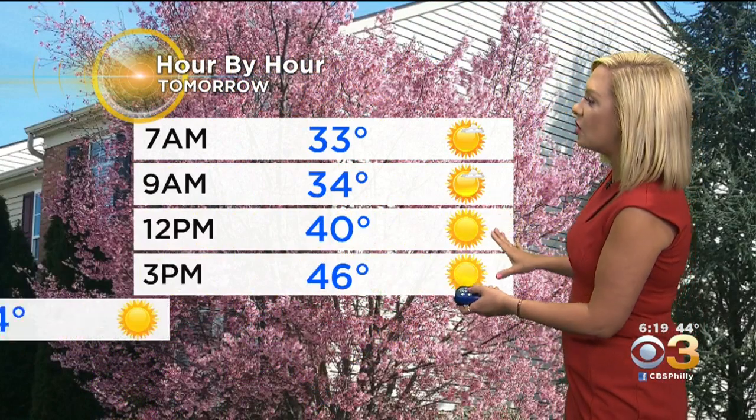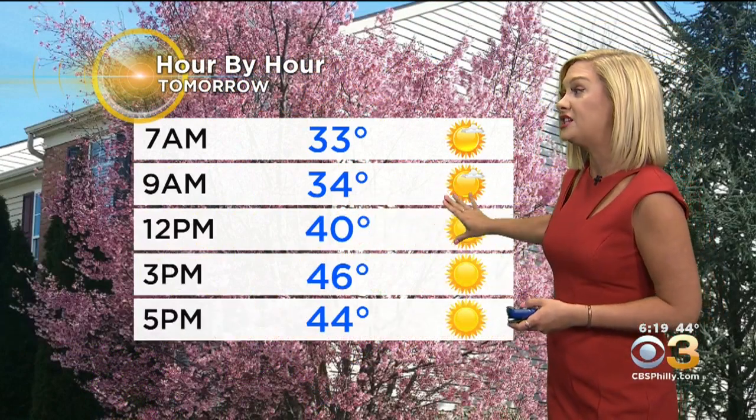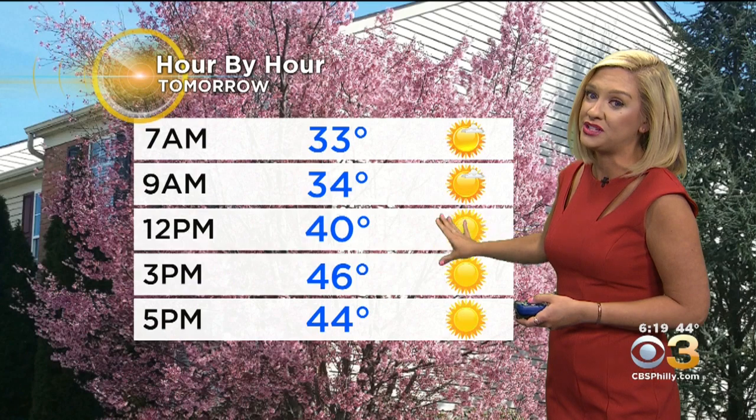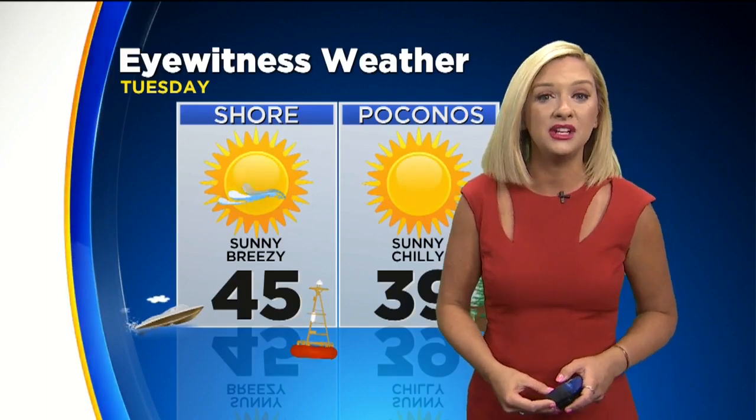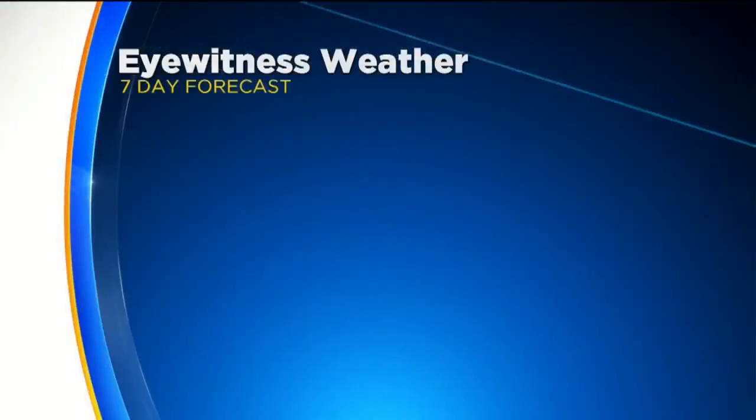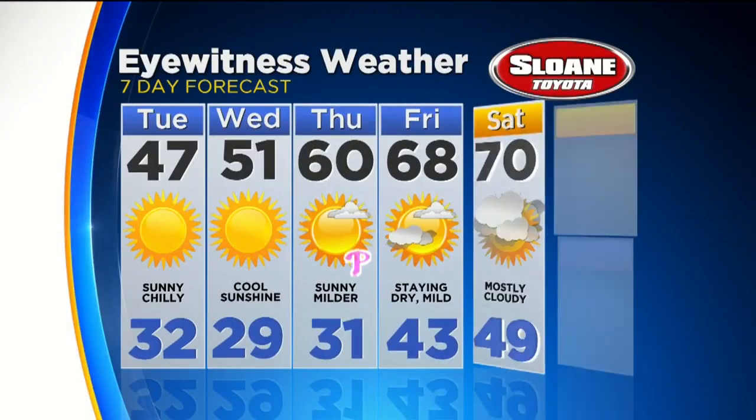Feeling like 33 degrees in Mount Pocono. In your hour-by-hour forecast tomorrow, a lot of sunshine taking us all throughout the day, but only 40 degrees for the lunch hour — you'll probably need that winter coat through the day tomorrow. 46 into the three o'clock hour, then falling back to 44 as we head into the evening hours. Sunshine all across the region tomorrow, but a chilly day — high of 39 in the Poconos, and topping in the middle 40s down the shore, with more of a breeze along the coast as well.